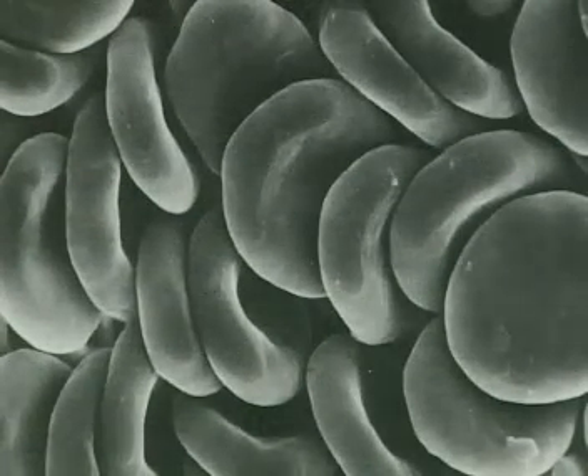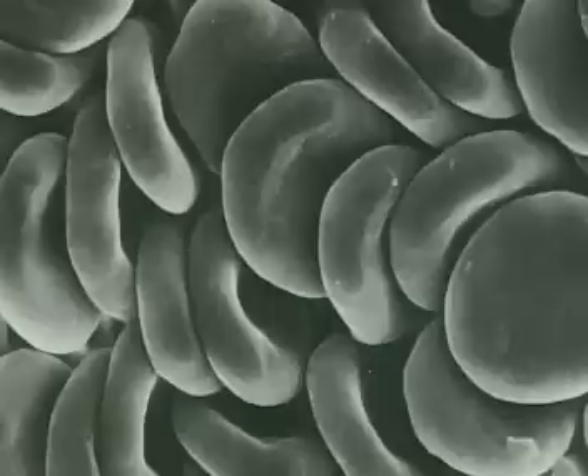Red blood cells carry oxygen around the body. Under a microscope, they look donut-shaped. This gives them a larger surface area for absorbing oxygen. Magnified thousands of times, their shape is even more distinct.